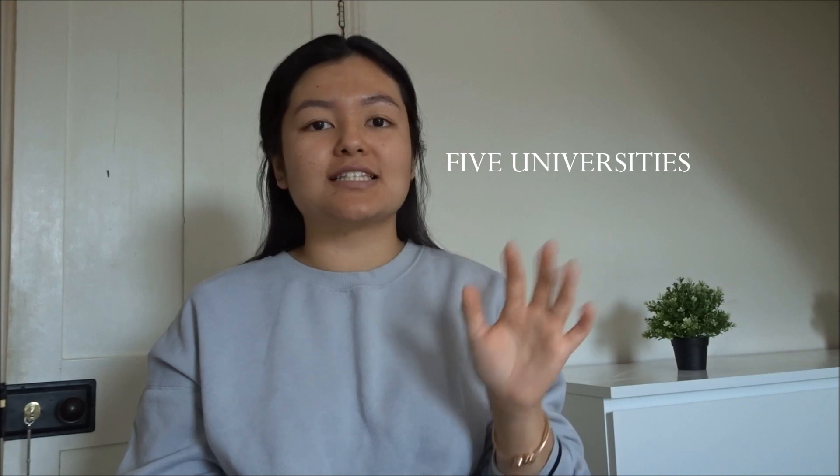The UCAS system is where you choose five universities. These universities will range in their entry criteria. For example, your top choice might be the University of Surrey, and just in case you don't meet that criteria you can choose four others with lower entry grades. Applying to universities is usually done between October and February/March.